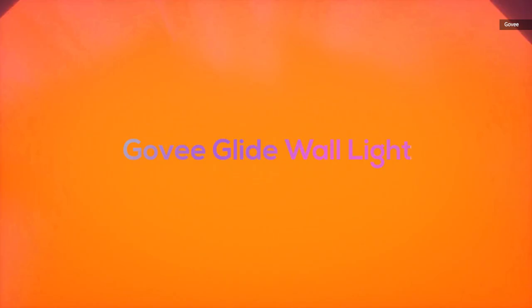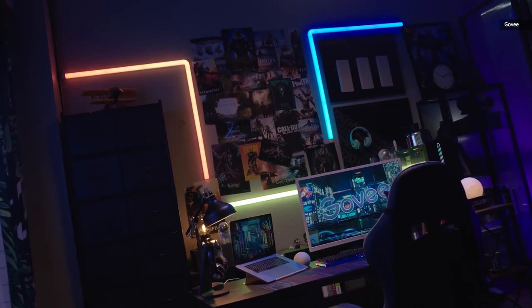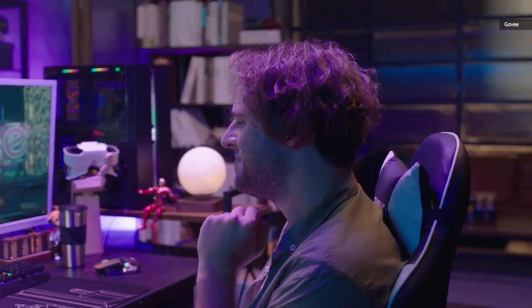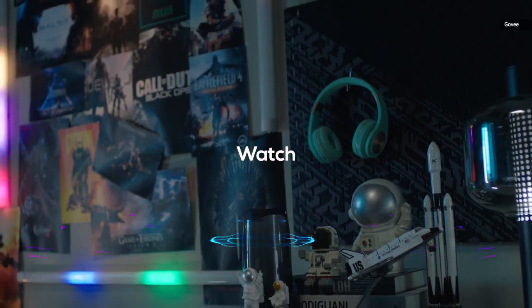For a mounted lighting option, the Govee Glide Wall Light is the way to go. It consists of six bars that snap together in various configurations, with a range of lighting effects, plus Amazon Alexa and Google Assistant voice capabilities. The Glide Wall Light is dimmable, customizable, and it has six modes that automatically react to music.